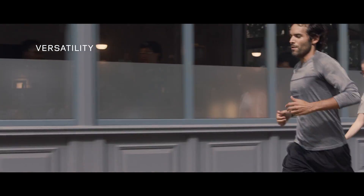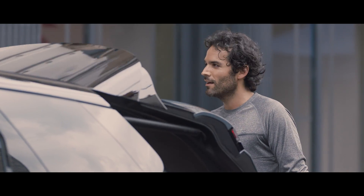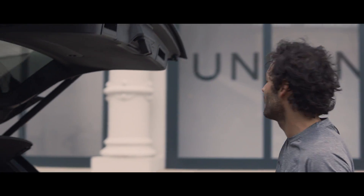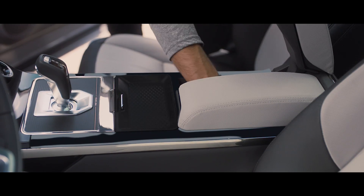Every detail of the new Range Rover Evoque has been ingeniously thought through. Like the activity key, which allows you to unlock and lock the vehicle without the need of the key card. Stowage has been increased with a multitude of ingenious solutions cleverly placed throughout the vehicle.